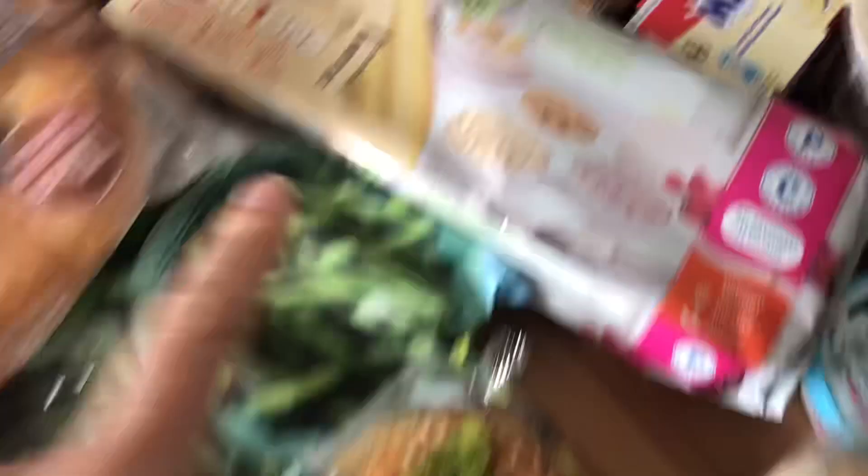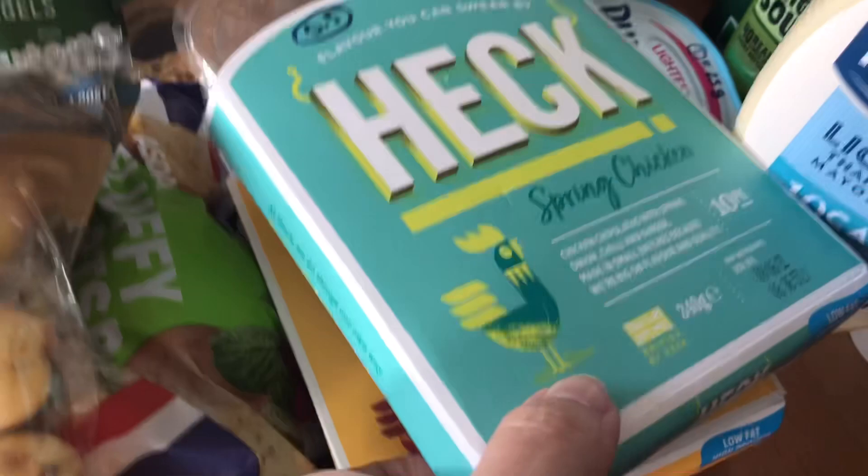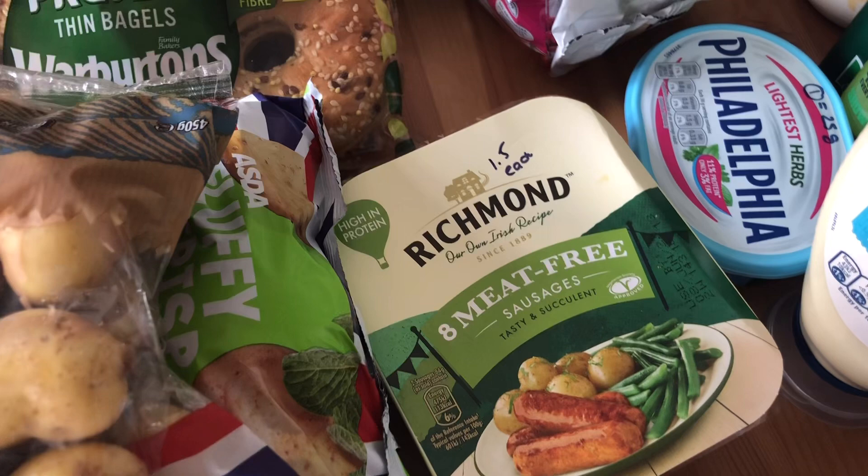Some items are scanning at five sins each — not for me. I've got some Heck simply chicken spring sausages at half a sin each, and some simply chicken ones also at half a sin each. I also picked up some Richmond meat-free sausages because lots of people have been talking about them — they're one and a half sins each, so a bit higher than the Heck ones, but maybe more substantial.